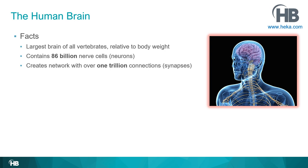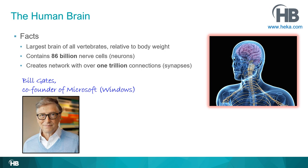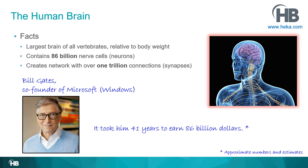The human brain — a few key facts. It is the largest brain of all vertebrates relative to body weight, and it contains 86 billion nerve cells, or what we call neurons. When you hear 86 billion, it's really hard to envision how large this number is. Here's Bill Gates — co-founder of Microsoft — and it took him about 41 years to earn 86 billion dollars. Huge number.